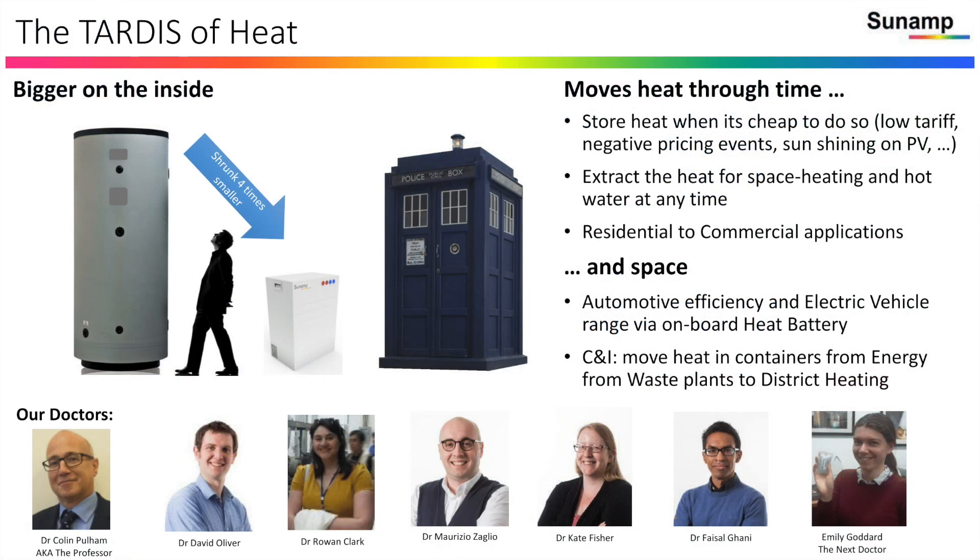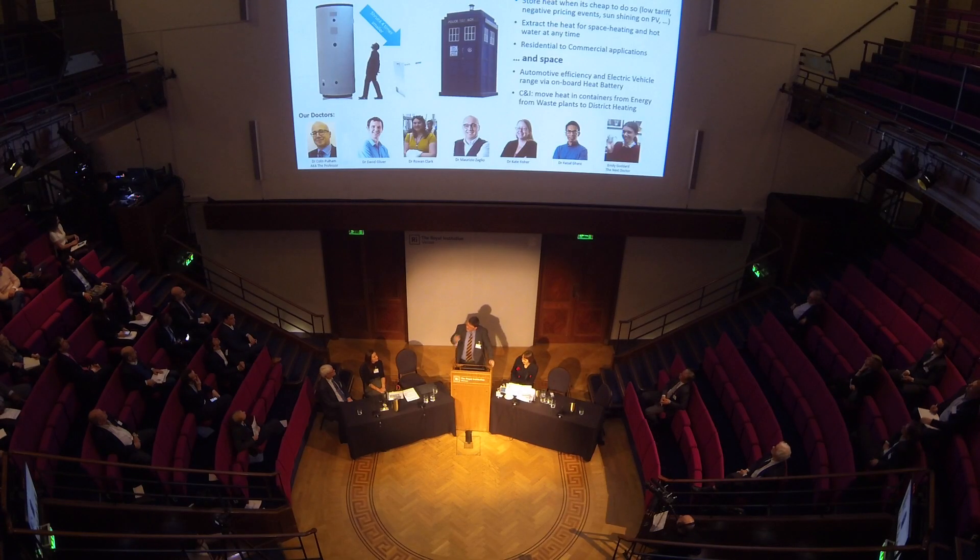I kind of channeled Doctor Who and titled my talk backwards: the Tardis of Heat. That's because we store heat in the most compact form that's available on the market today, so we're bigger on the inside than we are on the outside.